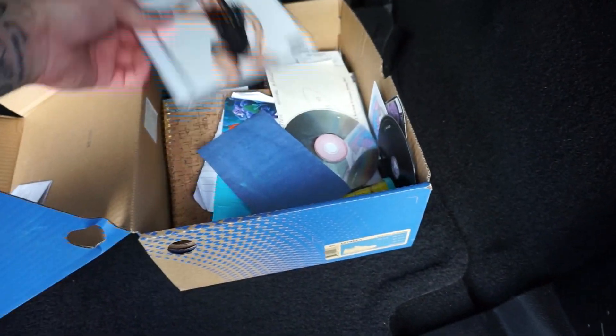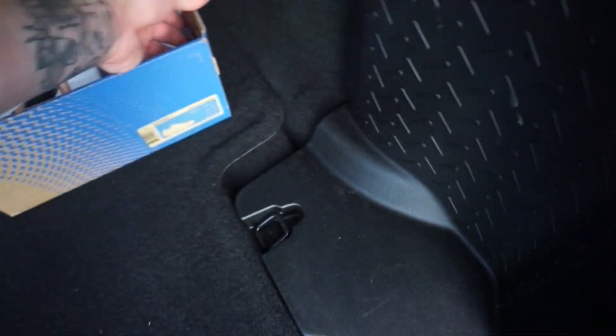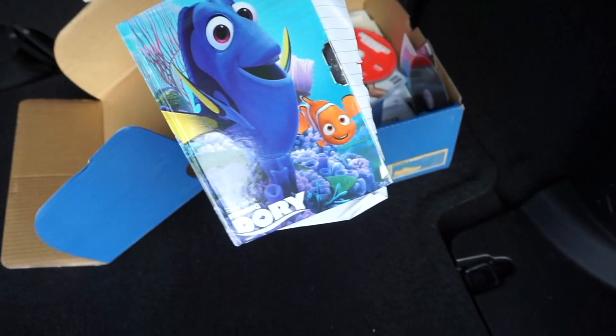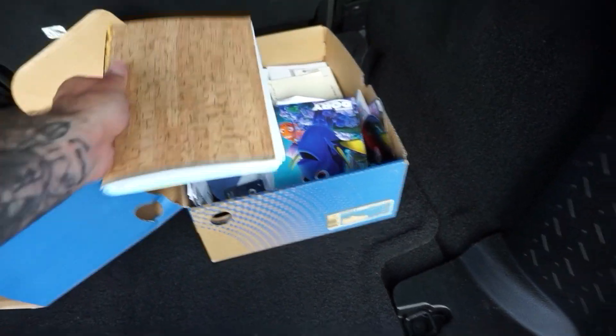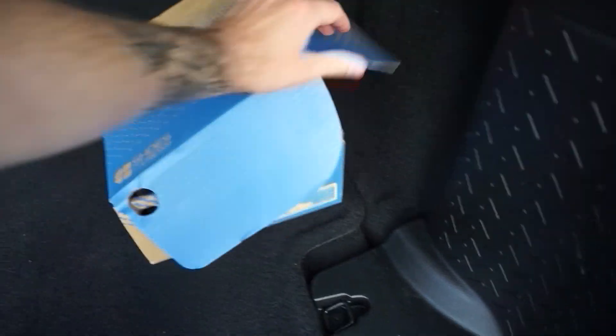Let's see — I have a Demi Lovato CD, the Coyote Ugly CD, there's the Demi Lovato one, this Finding Dory notebook that my old roommate Brie got me, just random things in there.